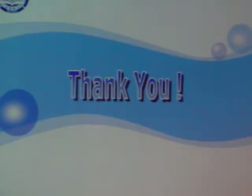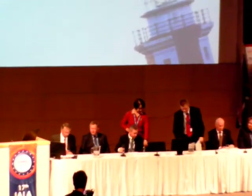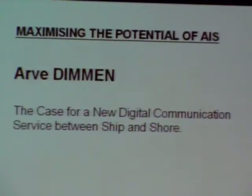Thank you very much. Thank you, Professor Zhang. The following speaker is Arv Dimmen, Director of Maritime Safety of the Norwegian Coastal Administration. He is a member of the IANA Council and Chairman of the Pilotage Authority Forum. Arv, please.